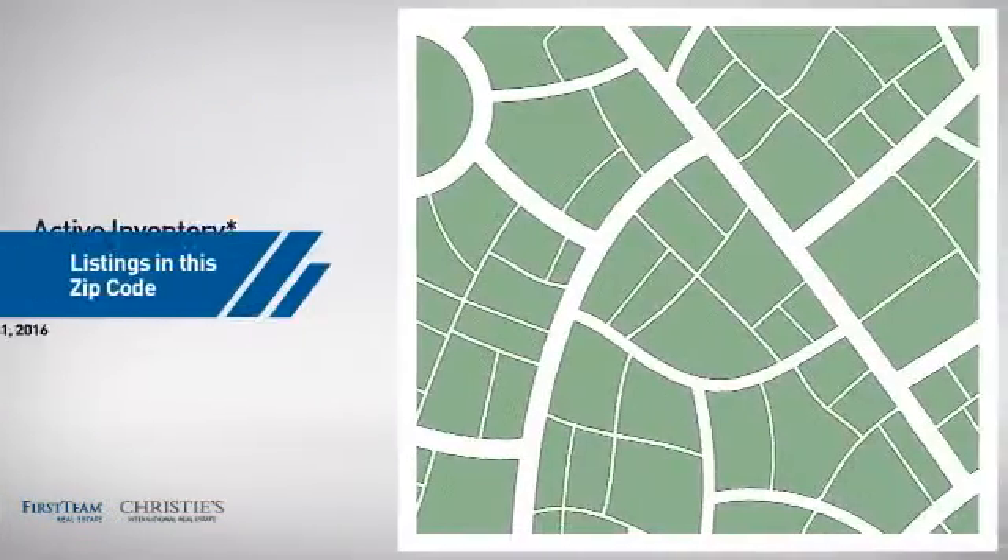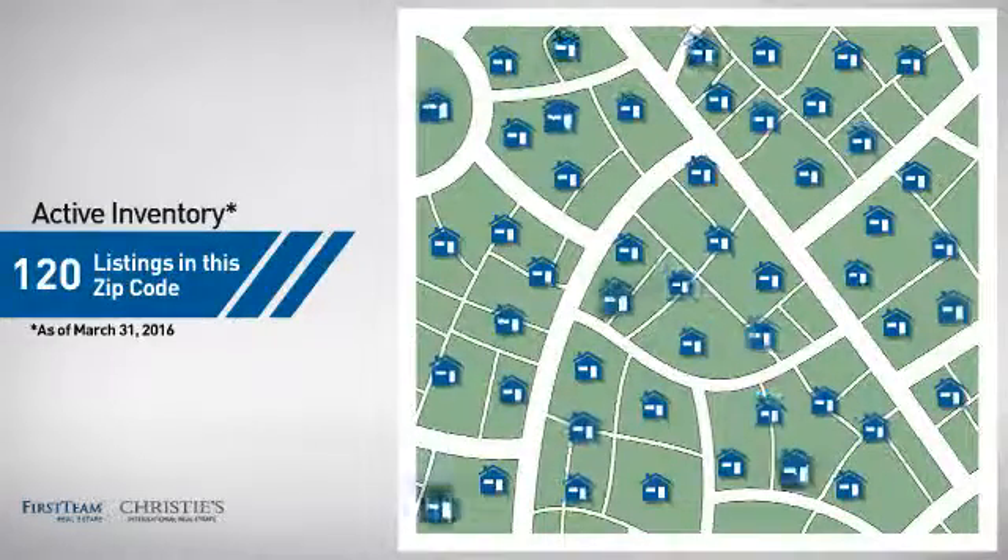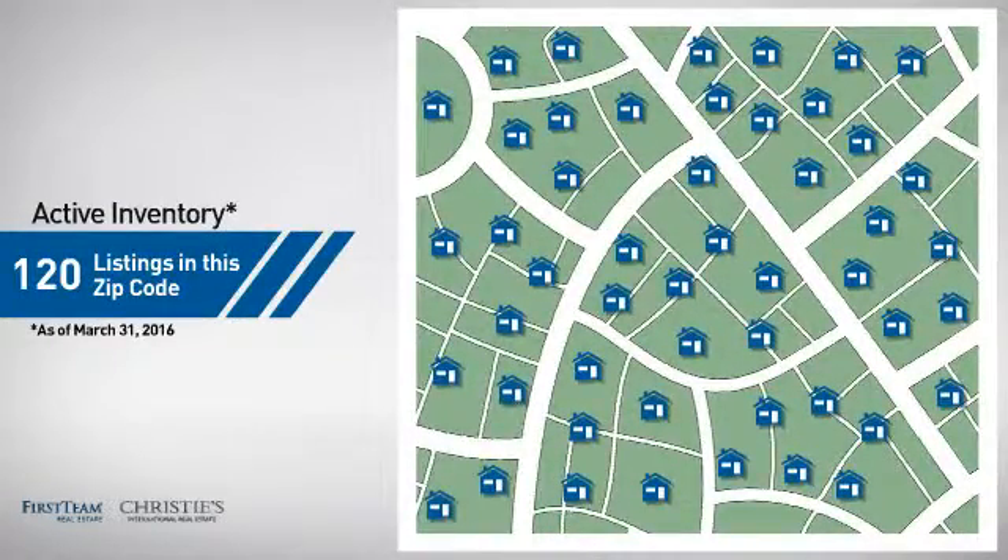Wondering how it stacks up against the competition? There are now 120 homes on the market within this zip code.